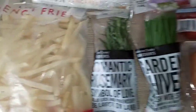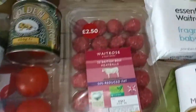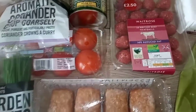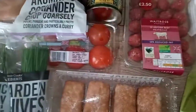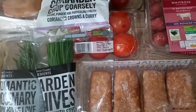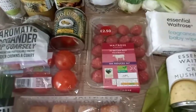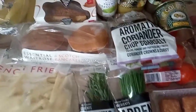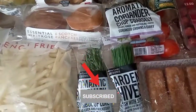Waitrose Essentials is definitely something I would recommend — they're very affordable. I'll make sure to put the prices in because sometimes the price on the packaging differs from what it is online, which can cost a bit more. Anyway, that's it for now — thank you so much for watching. Don't forget to like, comment, share, and subscribe. Eat well, live well, and stay blessed — bye guys!